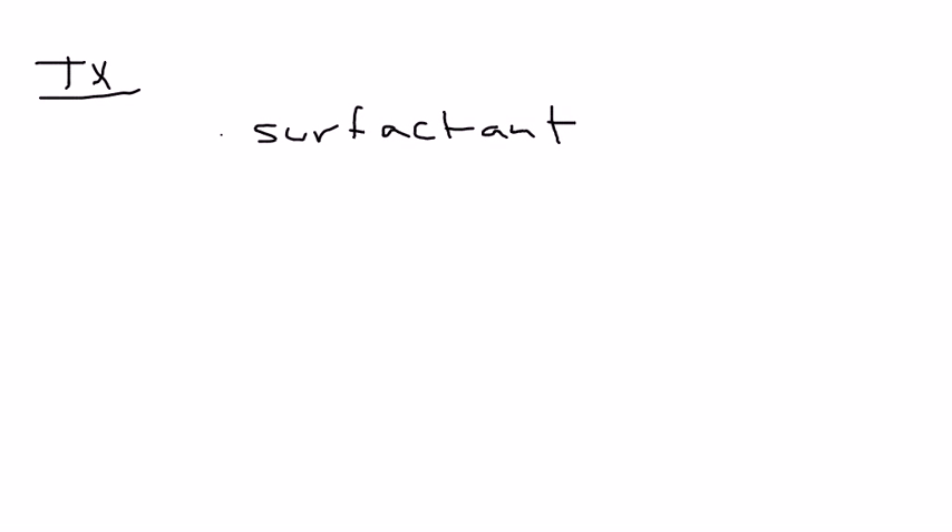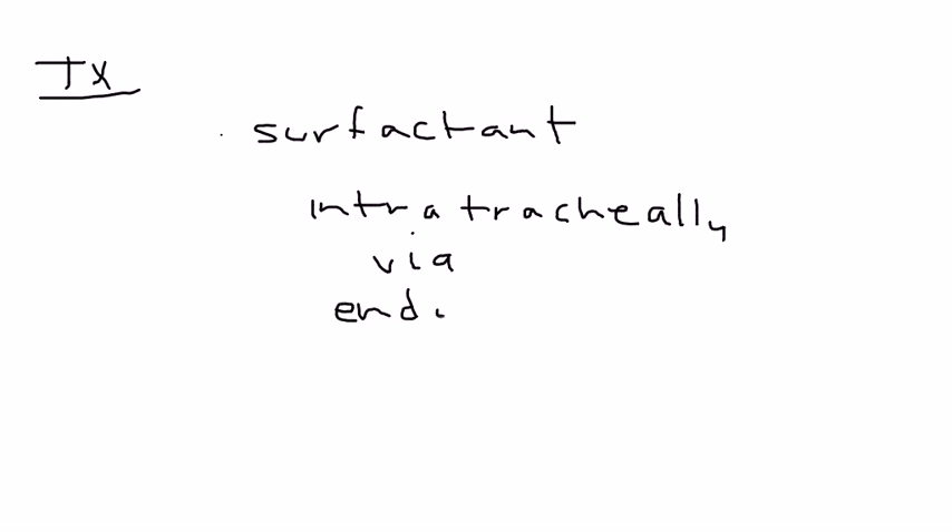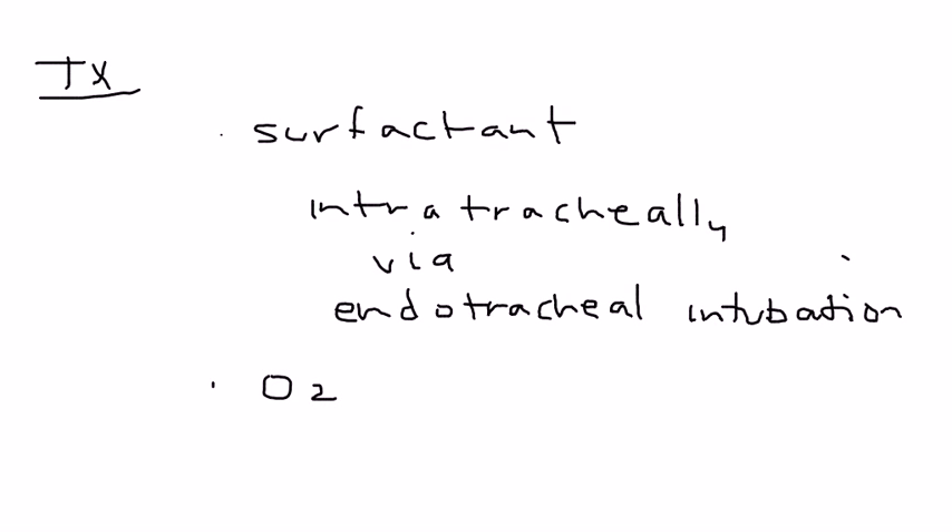If the baby is born and has RDS, how do you treat it? Obviously surfactant — but it isn't given as a regular medication. It's given intratracheally, so you have to first intubate the neonate. Supplemental oxygen is also very important.